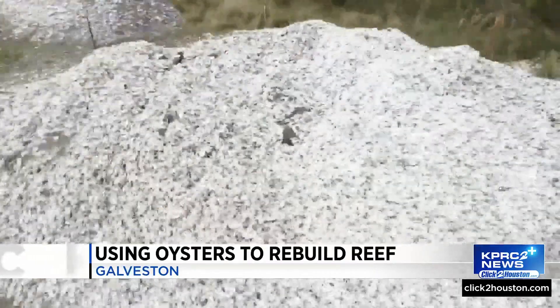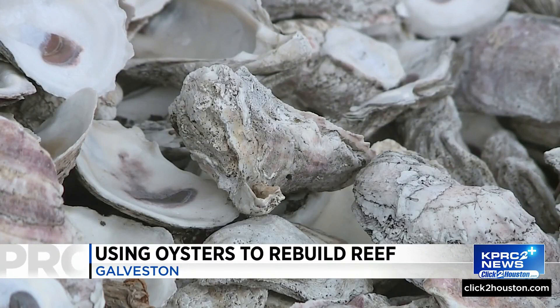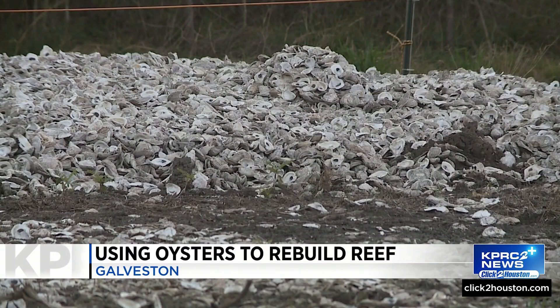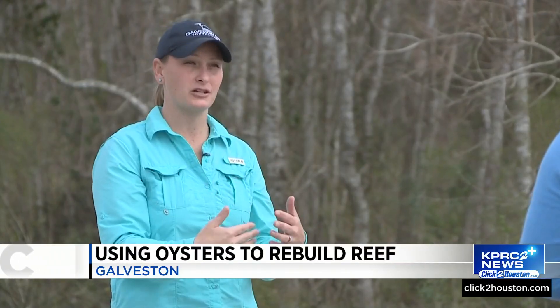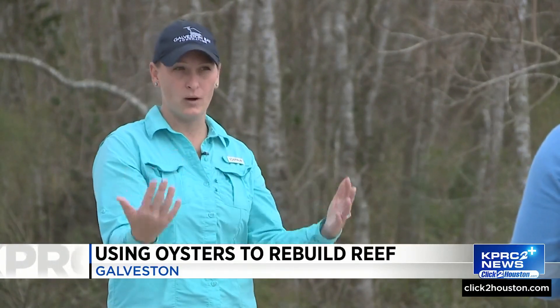That shell then sits in a pile until it reaches about 18 inches. At that time, that pile is essentially stopped and we move on to the next one to start a fresh pile. We give that pile time to cure and be exposed to the sun. Throughout that process, we actually come and turn it with a tractor to expose any shells underneath to all that weathering.